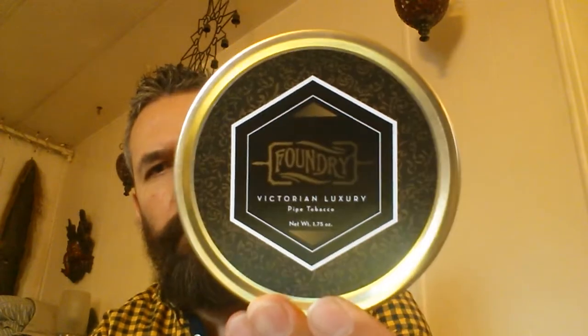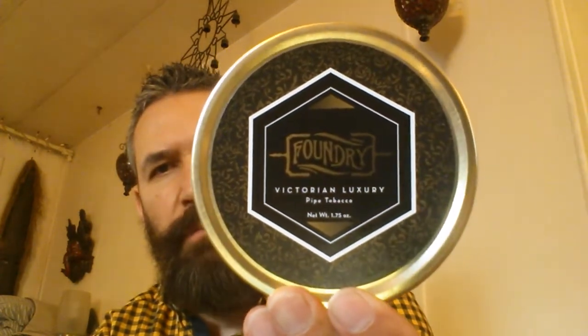Along with that, I picked up this one — Foundry Victorian Luxury, English blend. I haven't heard of it, so as far as I know it's new. I don't know how new it is.